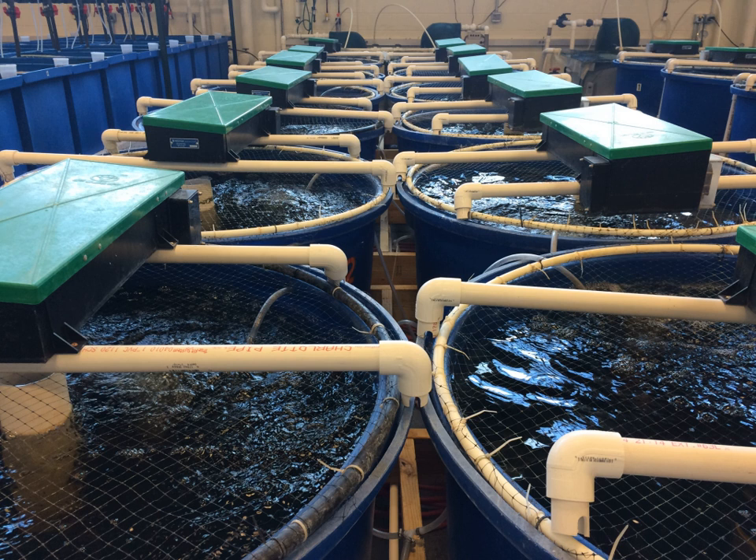The advantages of RAS include reduced water requirements compared to raceway or pond aquaculture systems, reduced land needs due to high stocking density, site selection flexibility and independence from a large clean water source, reduction in wastewater effluent volume, increased biosecurity and ease in treating disease outbreaks, and the ability to closely monitor and control environmental conditions to maximize production efficiency, including independence from weather and variable environmental conditions. Disadvantages include high upfront investment in materials and infrastructure, high operating costs mostly due to electricity and system maintenance, and the need for highly trained staff to monitor and operate the system.